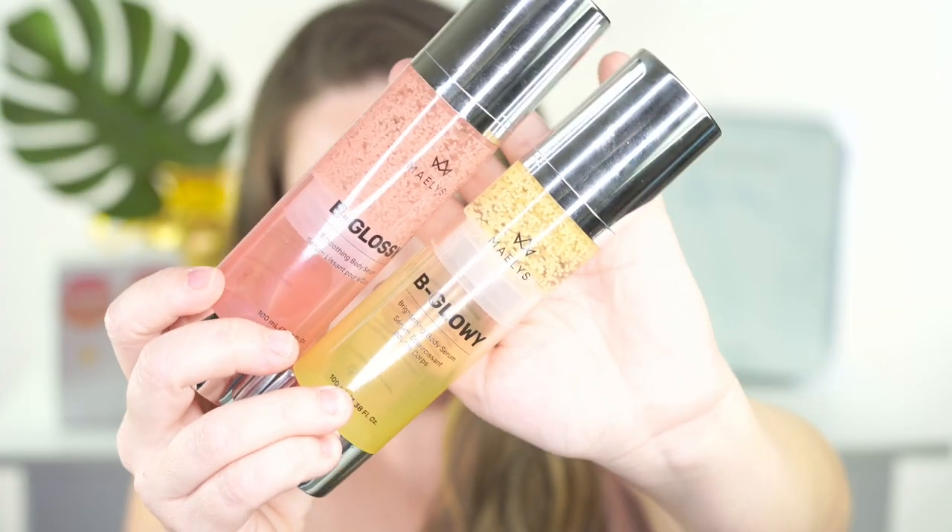Hi everyone, this is Darcy and today I'm going to show you my 30 days results using two products from Mealy Cosmetics: the Be Glossy and Be Glowy. These products claim to help anti-age your body, smoothing out the wrinkles and getting rid of sun damage. So watch my before and afters to see if they really work.